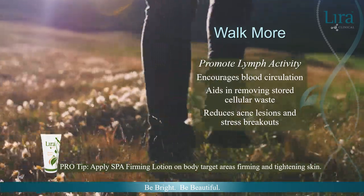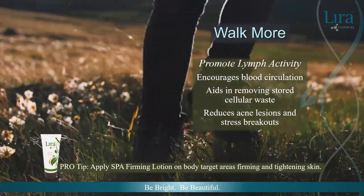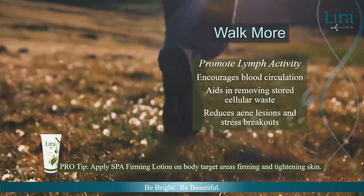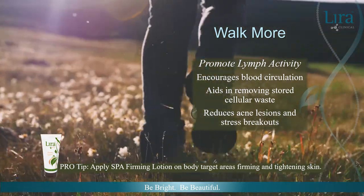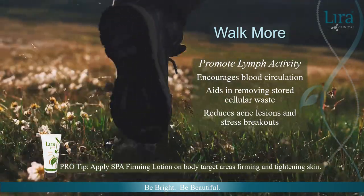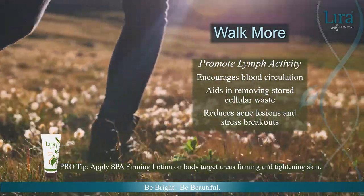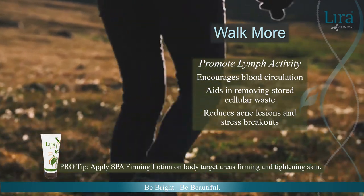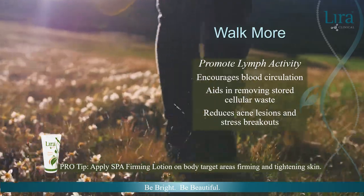Depending on the client, exercise could be considered a dirty word. Encouraging walking more, instead of telling one to go to the gym, is usually an easier goal to make and achieve. Exercise and walking increases blood circulation. Simple alterations to habits can make a big difference — using the stairs or parking a little farther away can promote lymph activity for easier waste removal internally, freeing up skin from removing excess water and unwanted waste, reducing stress breakouts and unwanted acne lesions.